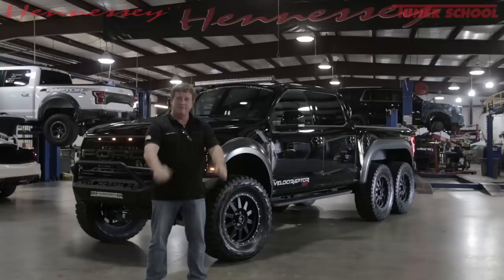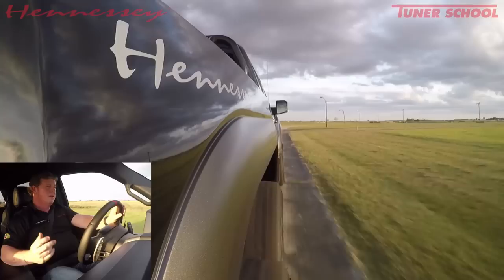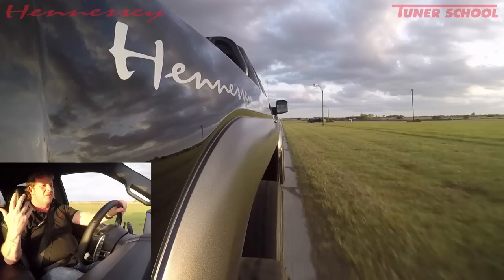This is the Velociraptor 6x6. This is my first time to drive the truck in its final completed state, and it's remarkable. It really drives a lot like the stock Raptor, but you can definitely feel that there's more, there's just more to the vehicle. It feels like it could tow a really big trailer.